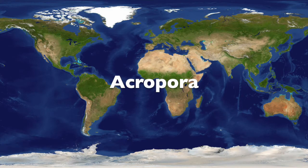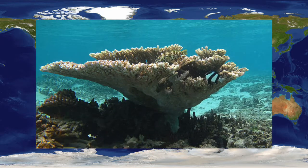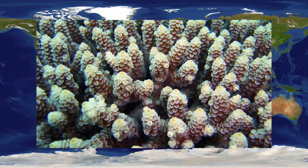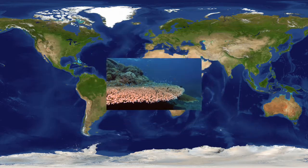Acropora is the most diverse genus of stony corals in the whole world. There are over 100 species in the Pacific Ocean. They are some of the most important reef builders and come in many colors, shapes, and sizes. They are important corals because they provide homes to hundreds of marine organisms.